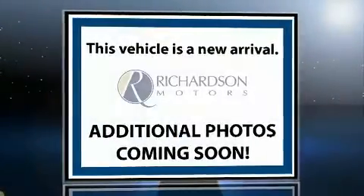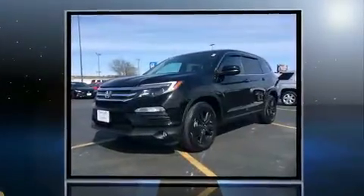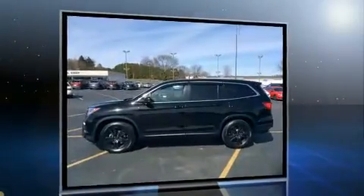Load your family into the 2016 Honda Pilot. A 3.5-liter V6 engine pairs with a sophisticated six-speed automatic transmission, and for added security, Dynamic Stability Control supplements the drivetrain.